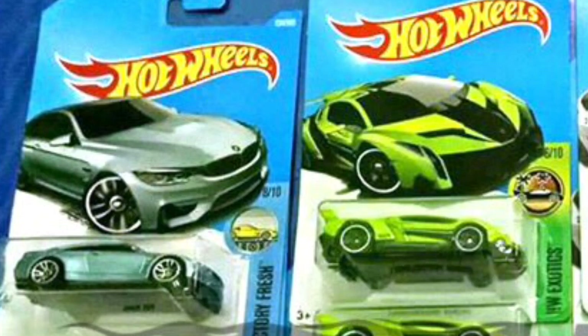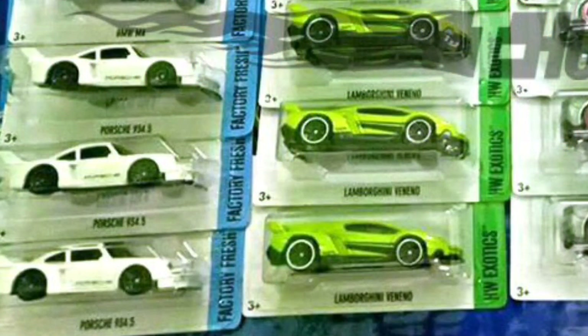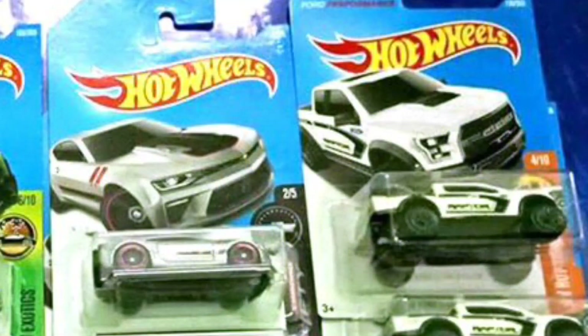I've seen that car before — I made a video of it — and the Porsche 934.5 on the left there, that is a white model we've seen as well. However, these cars are finally arriving in the G case now, so that's exciting. We have the 2017 Camaro SS, and we know it's the 2017 because of the 50th anniversary decal package on it.